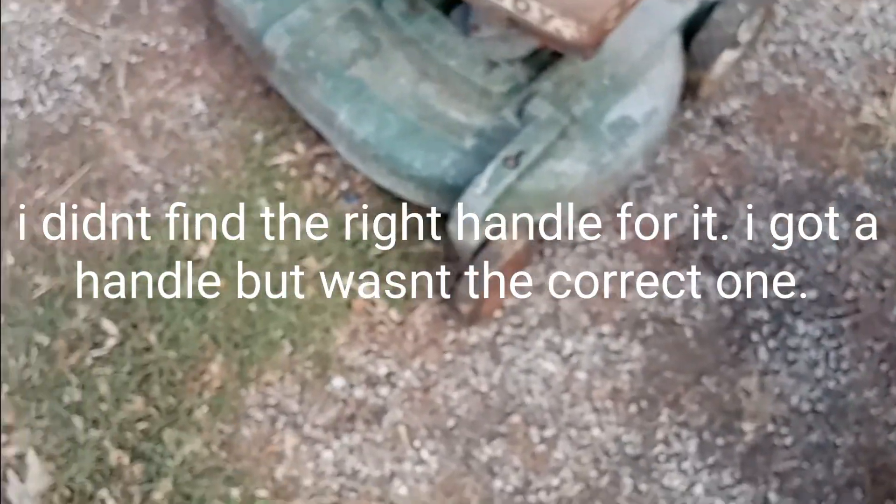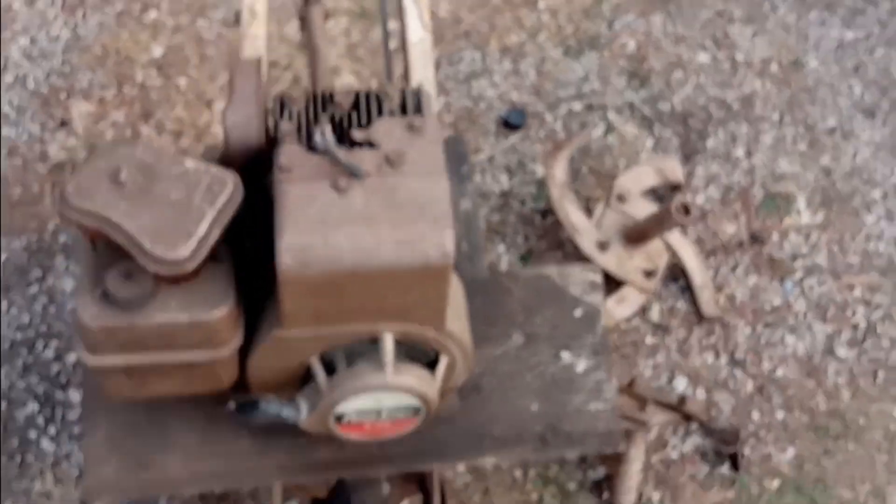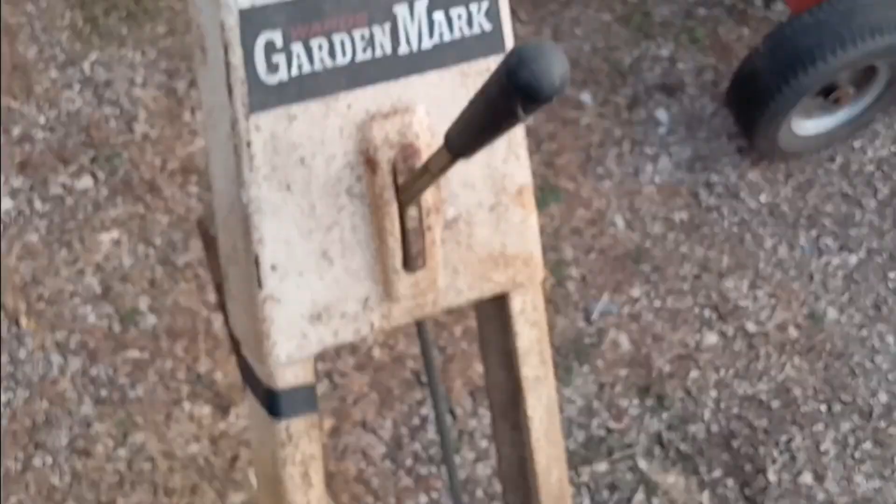I didn't find the handle for it, which kind of sucks, but at least it's there. This thing here is a Power Craft garden tiller. Check that out — it's in pretty good shape. It's got a Briggs and Stratton four horse on it. I haven't looked at the date code on it; I'm guessing 60s.